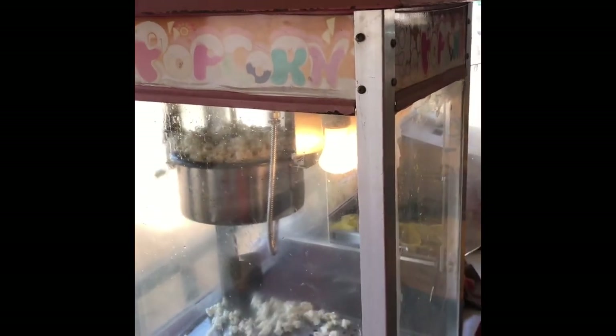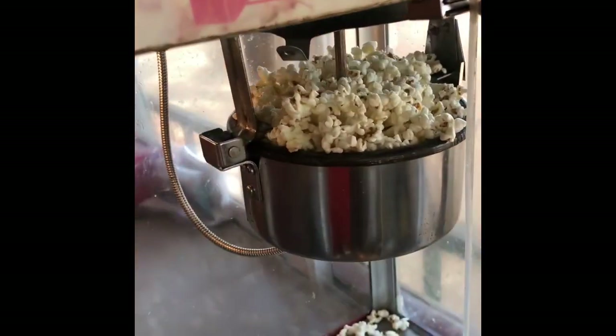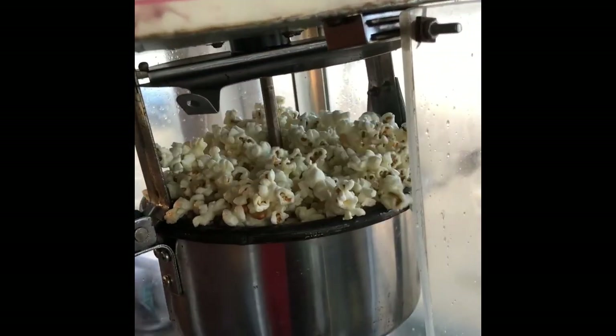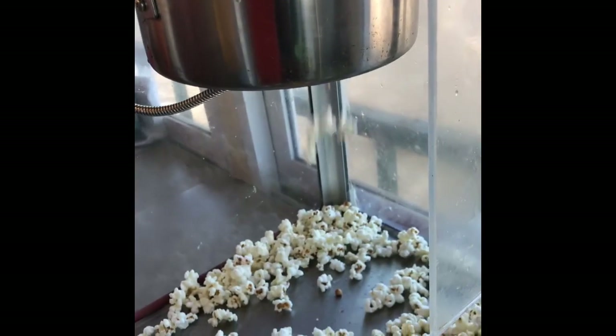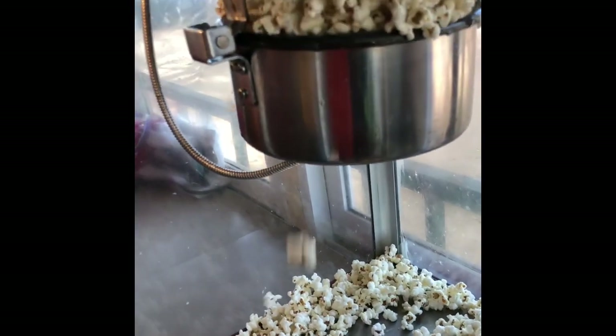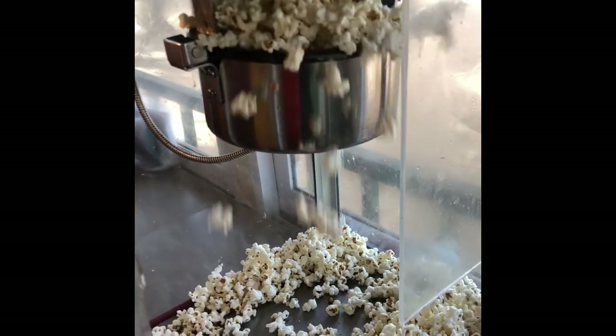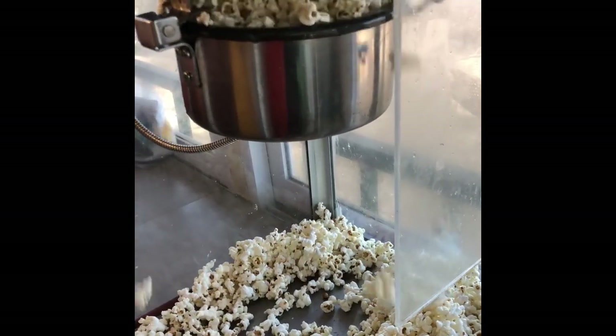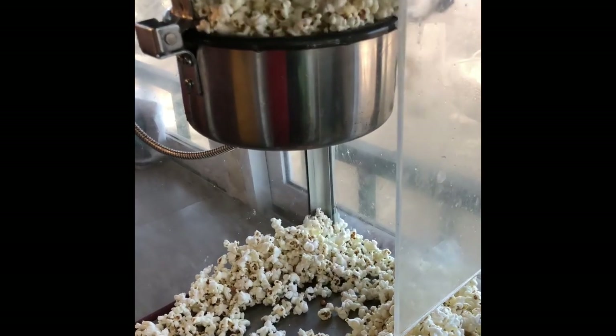It's already popping. Evelyn, I need to come there and capture this. It's very popular. You can add things optionally.